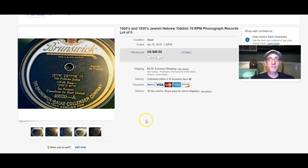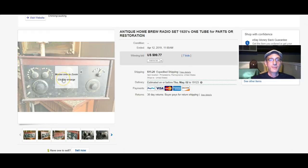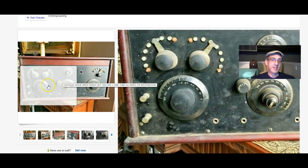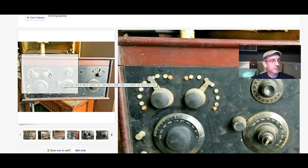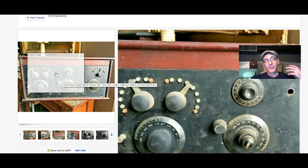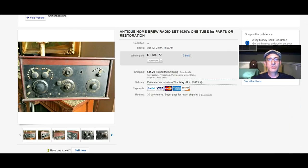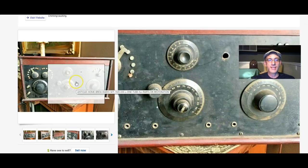A lot of you know I've been messing around with 78 records for a very long time — it's kind of one of the things I like best. This is what's known as a homebrew radio set, made by an individual in the 1920s who would have gone to a local store in their little town, bought the actual parts, and came home and built the radio themselves. This set dates to about 1922 or 1923, and it sold for $99.77.